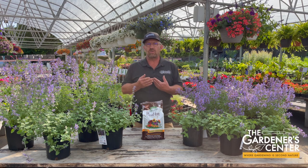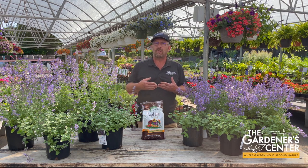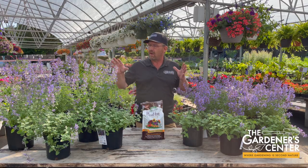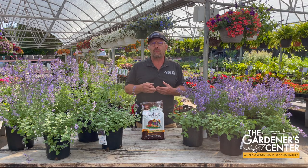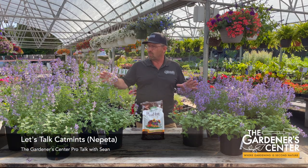Hey guys, Sean here at the Gardener Center. I wanted to spend a little time this week talking about a super popular group of perennials. This is a group of perennials known as catmints — we also call them Nepeta, that's their botanical name.